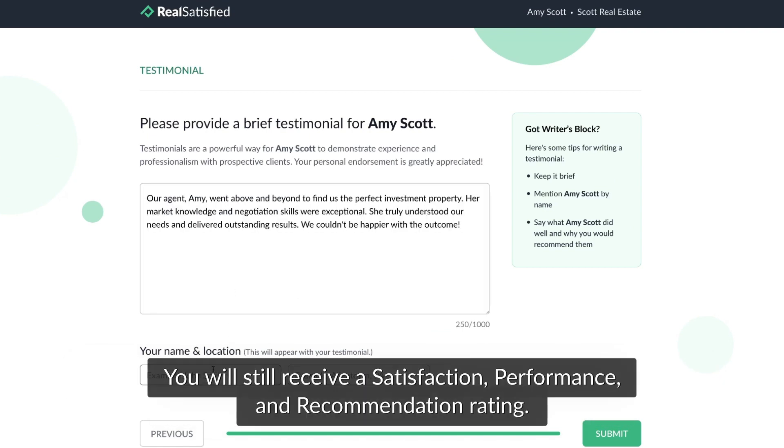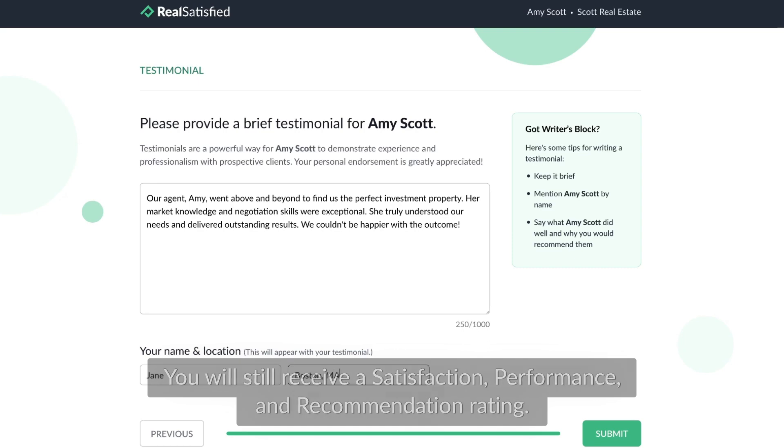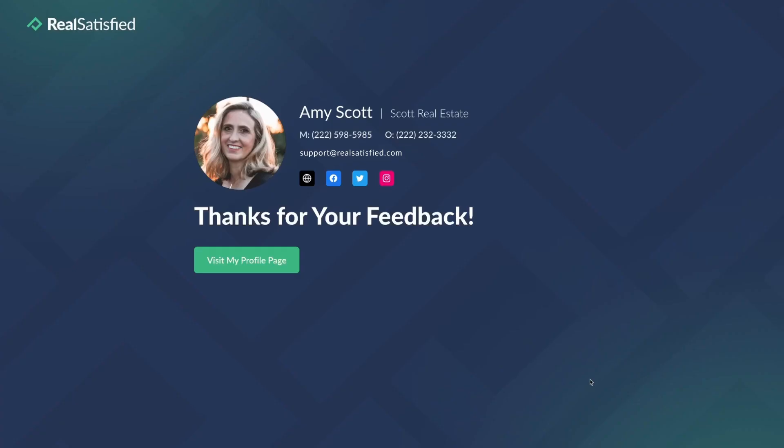You will still receive a Satisfaction, Performance, and Recommendation Rating. Happy Selling!